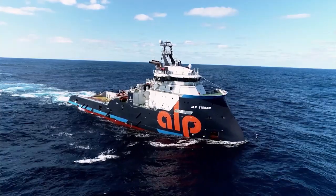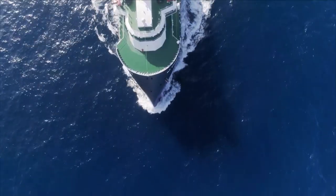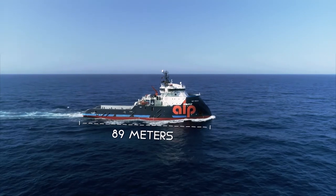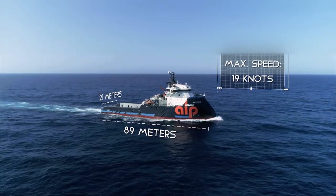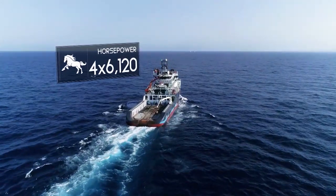There's only one thing that can transport this gigantic drilling ship: the most powerful tugboat in the world, the ALP Stryker. 89 meters long, 21 meters wide, with a top speed of 35 kilometers per hour. Thanks to its 24,000 horsepower engine, it has a pulling power of 309 tons.